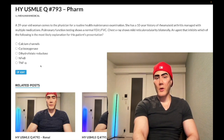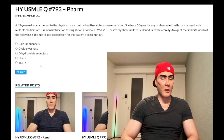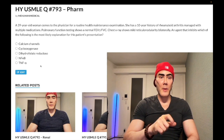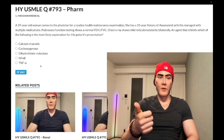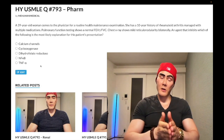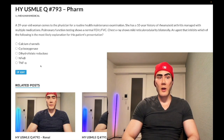Choice E: TNF-alpha — wrong answer. For DMARDs after methotrexate, if that's insufficient, anti-TNF-alpha agents can be added, such as adalimumab and infliximab — monoclonal antibodies that target soluble TNF-alpha, not the TNF-alpha receptor. Etanercept is a recombinant TNF-alpha receptor that mops up soluble TNF-alpha. Anti-TNF-alpha drugs should not be given to patients with silicosis due to increased TB risk. Before starting any anti-TNF-alpha drug, you must do a PPD test to check for latent TB.